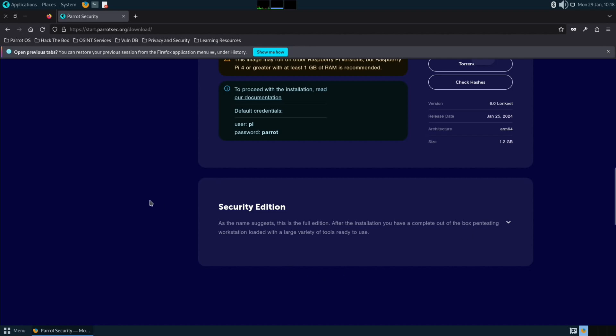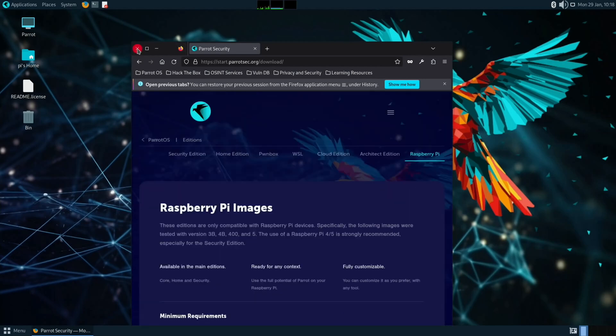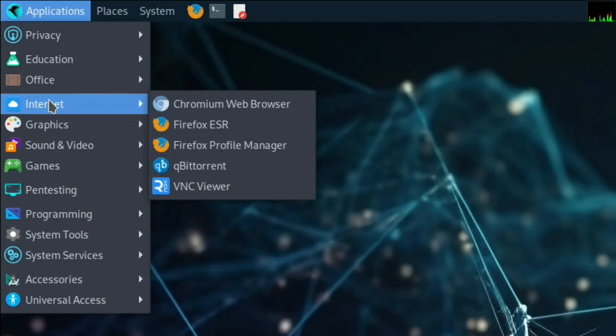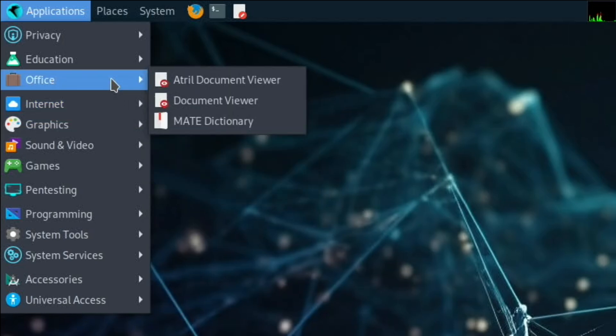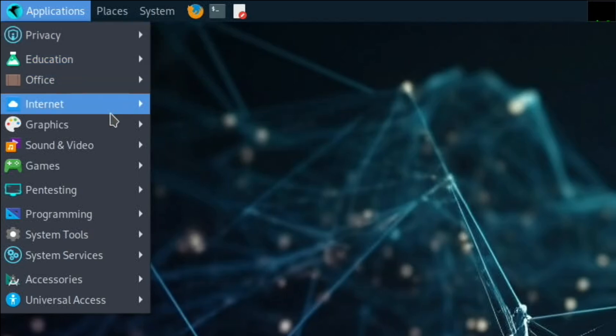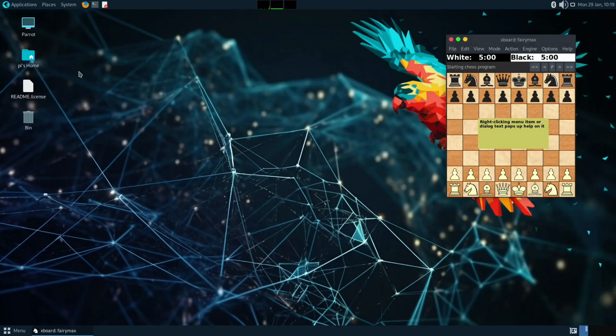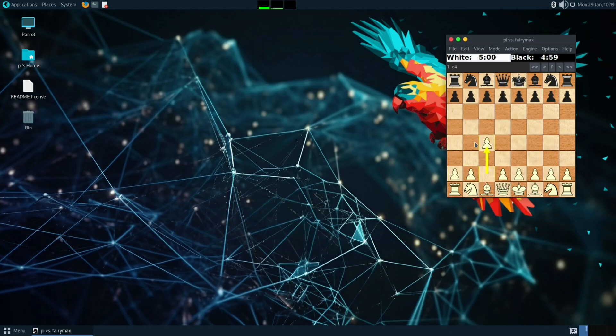The Security edition is described as a complete out-of-the-box pen testing workstation loaded with a large variety of tools ready to use. I don't really use those tools — a bit like when I do Kali — but if you are into that you may be interested. You also have more than one browser: under Internet we've got Chromium and Firefox. We've also got VNC Viewer, so remote access is built in. Under Office we've got Document Viewer, and under Education we've got Smart SIM. Under Graphics we have MATE, and under Sound and Video we've got VLC installed. There's also a Chess game.